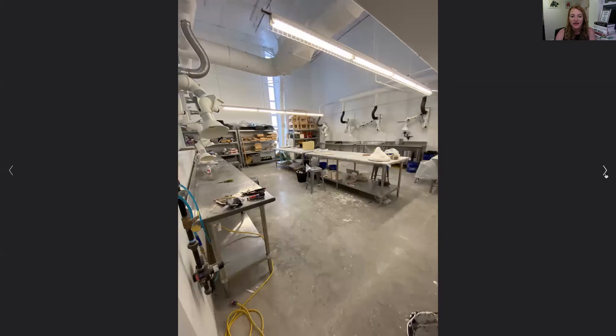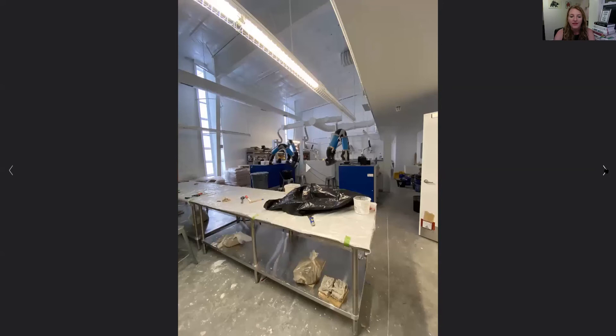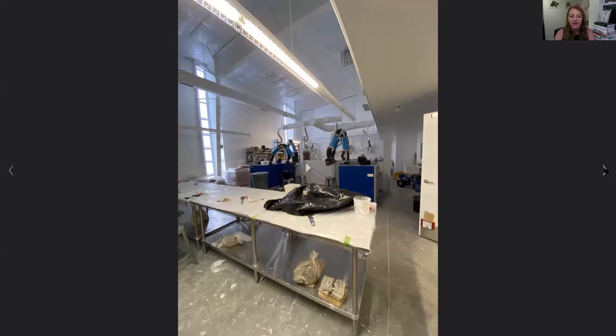Going down the hallway, almost right across from the wood shop, you'll see the wax, rubber, and plastic casting studio. When you go in, you'll see different stations. A lot of the fans are used to suck up exhaust so you're not breathing it in. We have different safety precautions in place, and you can make different molds and casts here.